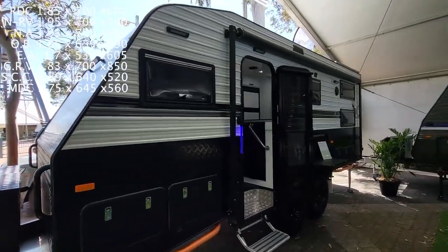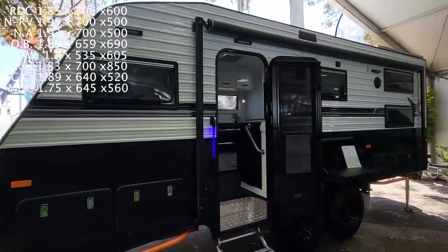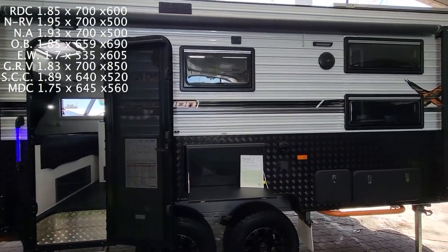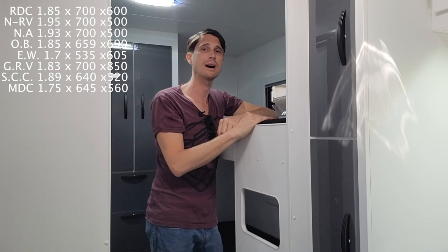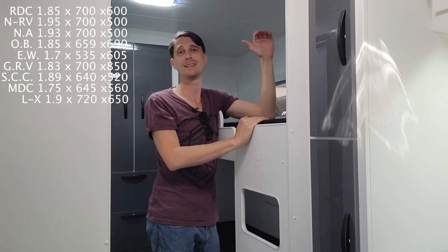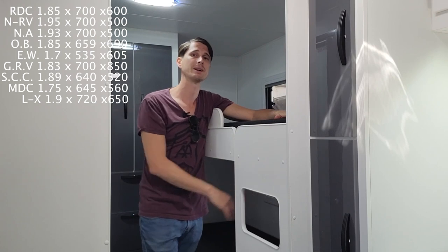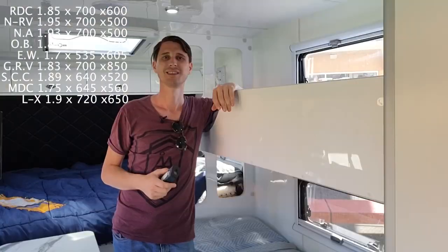Having a look at the Expedition 19-6 by Leader Caravans. Looking at the bunk, it's 1.9 meters long, 720 millimeters wide, 650 millimeters tall for the top one, and 630 millimeters tall for the bottom bunk. This is the two-bunk setup in this van.